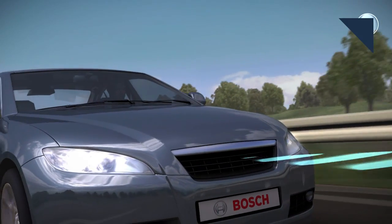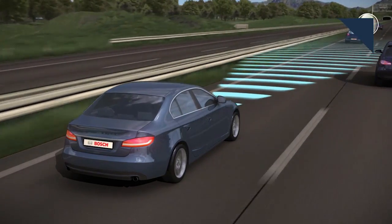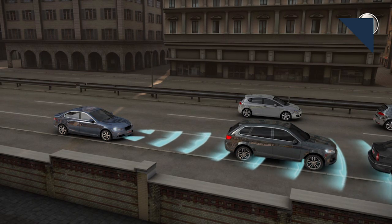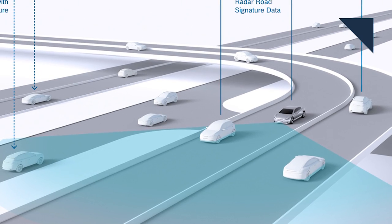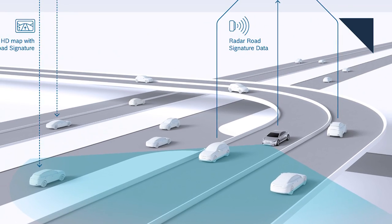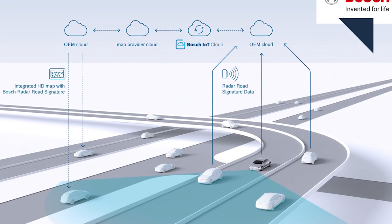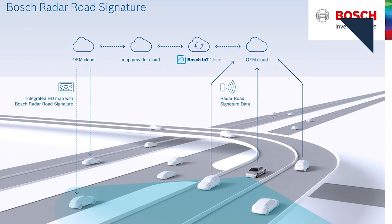For autonomous vehicles to become a reality, they will have to know very precisely where they are in a given environment. Bosch and TomTom just announced they've come up with a way to make a very detailed map of the area around a vehicle. By taking existing radar sensors that only detect moving objects for things like auto braking and smart cruise control, and modifying them to see static objects, the system creates billions of individual reflection points to reproduce the course a road takes. The localized map is meant to be a supplement to a larger overall map.